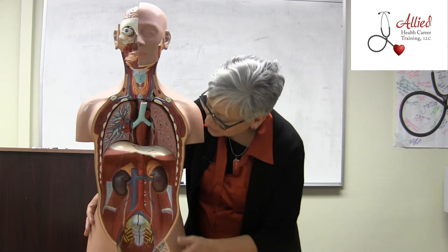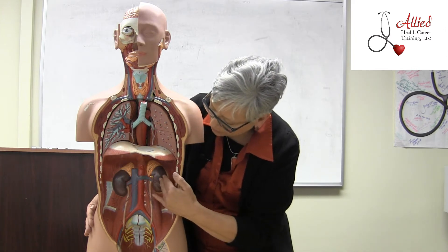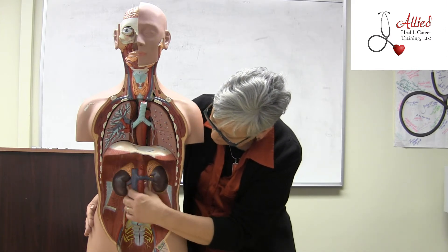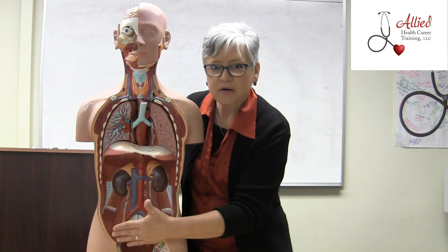I'm here today with Organ Man and I'm going to talk a little bit about the urinary system. Look here at the kidneys — notice how you have one on either side, and notice how close they are to the spine. They're in the back part of the abdomen, not in the front part.